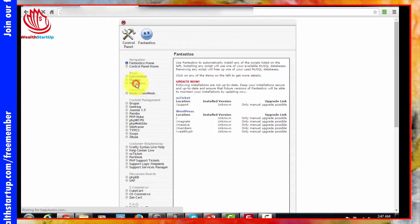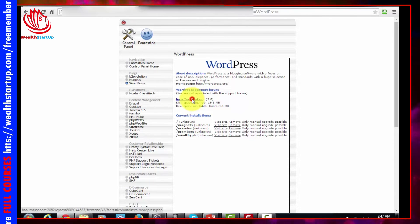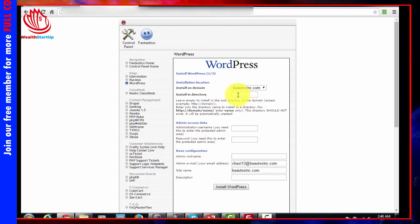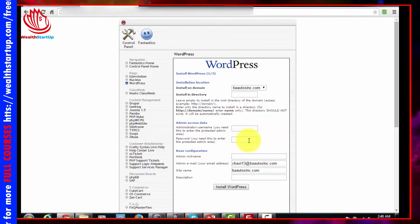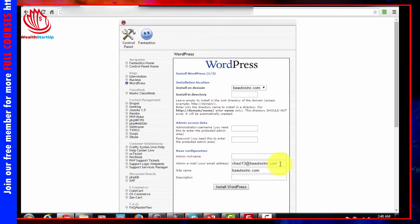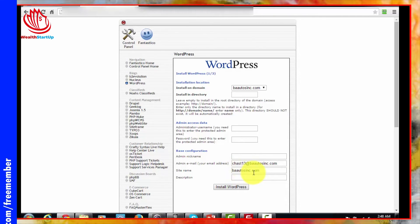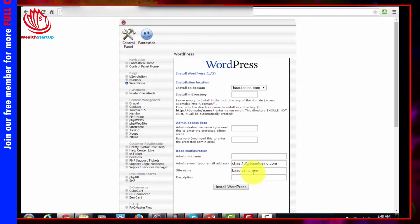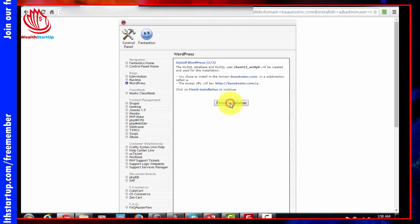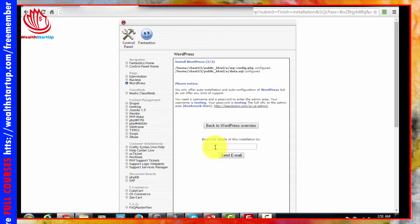Click the Fantastico link, then look for WordPress and click it, and then do a new installation. Click 'New Installation' for WordPress. If you want WordPress as your main website, don't put anything in the directory field. Give yourself an administrator name and password, an admin nickname, and put in the email address where you want everything to go. You can leave the site name field blank or write something in. Then click 'Install WordPress' — Fantastico will prompt you to finish the installation, click that button and have the details sent to your email.